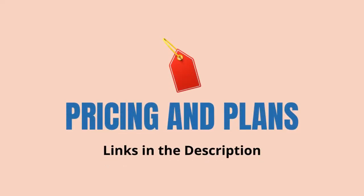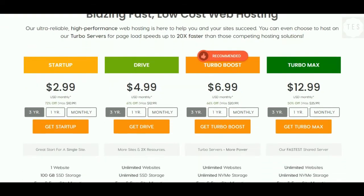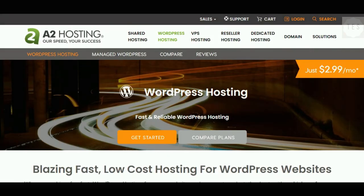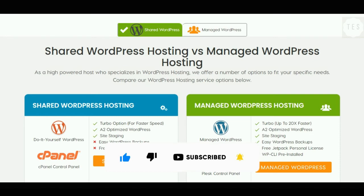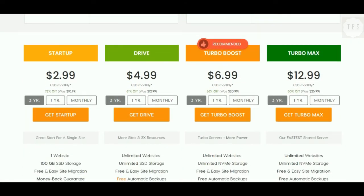Now, the most important part of it all — pricing and plans. The A2 Hosting Startup plan costs $2.99 per month to host a single website. In this plan, you get 100GB of storage with unlimited transfer and email accounts. The higher plans come with unlimited websites and storage space. All plans also include an anytime money-back guarantee. It also offers good WordPress hosting solutions, with shared and managed WordPress platforms to choose from. The managed WordPress plans come with added WordPress resources like backups and a free Jetpack personal license.